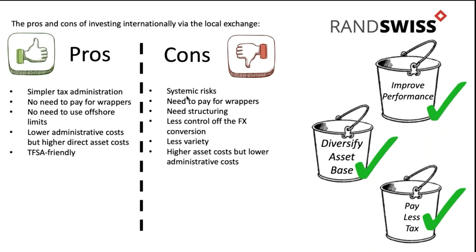The cons of investing internationally directly are that you're going to obviously need structuring and wrappers. The con of investing locally is that you have less control of your FX conversion - when you're investing in a basket product, you don't know when they're going to shift the currency. Because of that, there's a potential you're not getting as transparent pricing as if you went direct. But on the whole, tracking errors are pretty low so it should mirror performance. Those are kind of the pros and cons of investing offshore locally through the exchange.